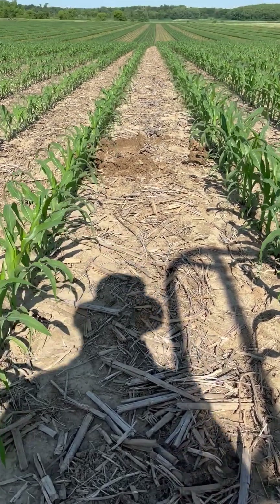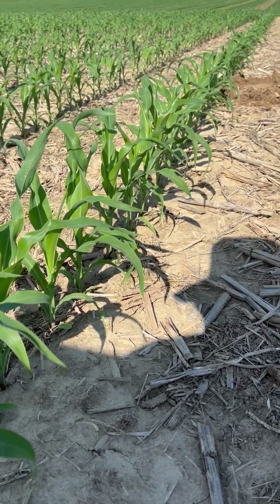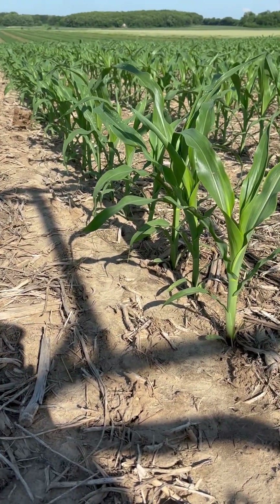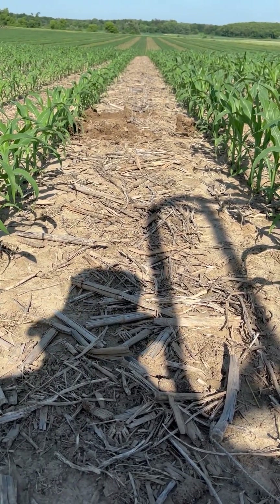Just looking at the height difference of these two different treatments — without something to compare it to, this corn looks very good. But compared to its immediate neighbor, planted one minute apart, the only difference being with or without in-furrow fertilizer, the height difference is pretty clear to see.